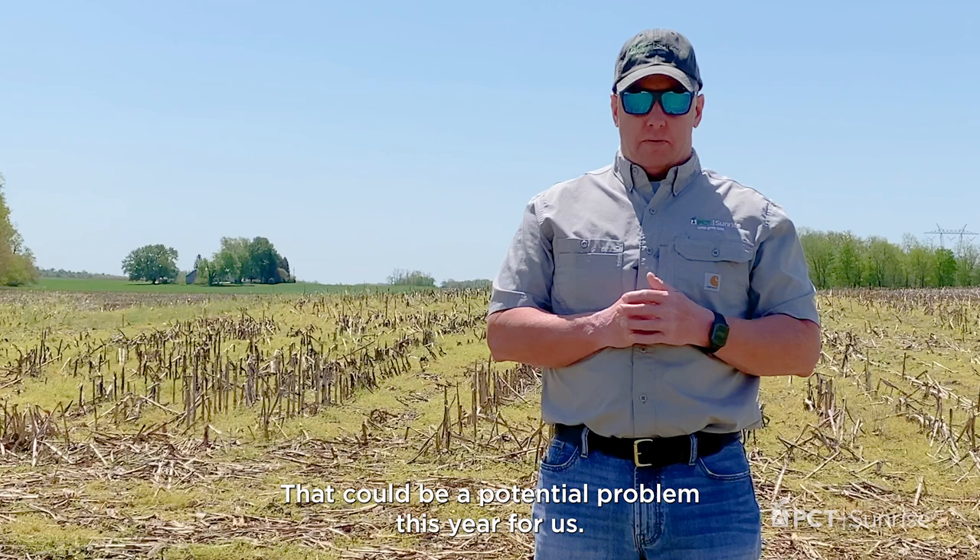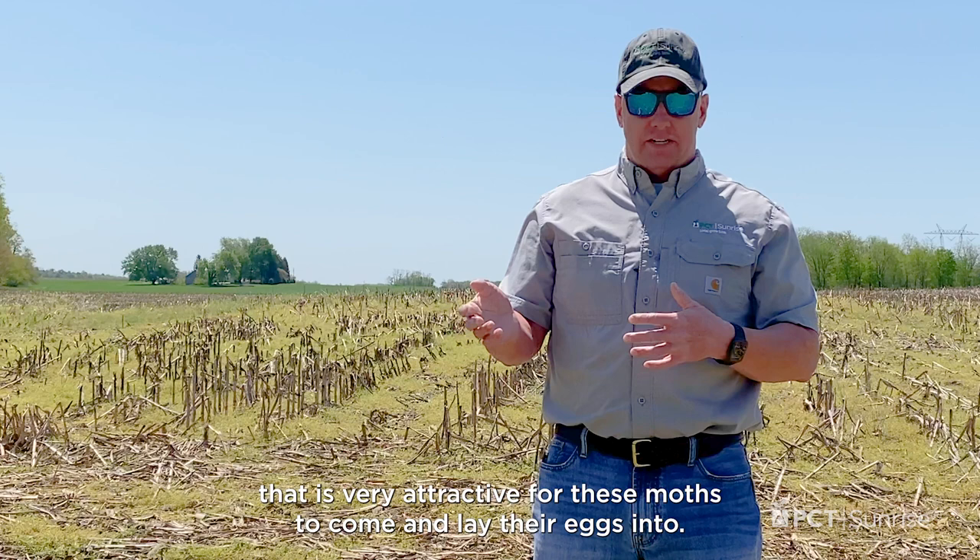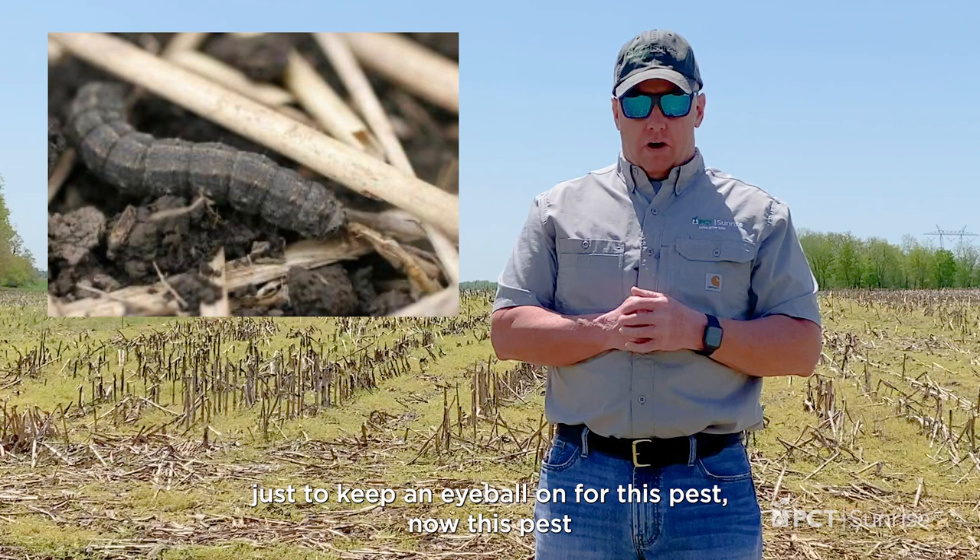If you notice, like in the field behind me here, we had some dense chickweed and overwintering annuals that are very attractive to these moths to come and lay their eggs into. So with knowing that we have the potential in the neighborhood, late planting, and some young corn that will be emerging, just keep an eye out for this pest.